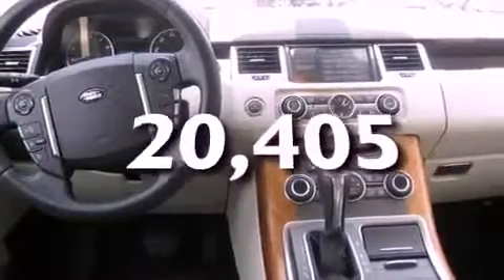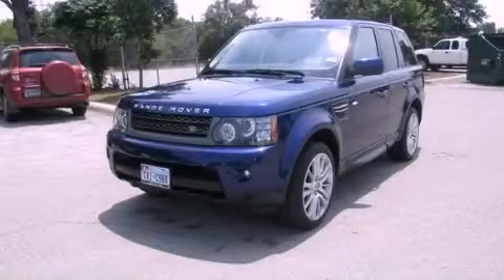This vehicle has less than 21,000 miles. This vehicle is sure to sell fast — call and arrange your test drive today.